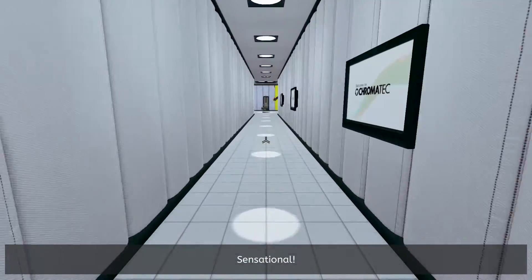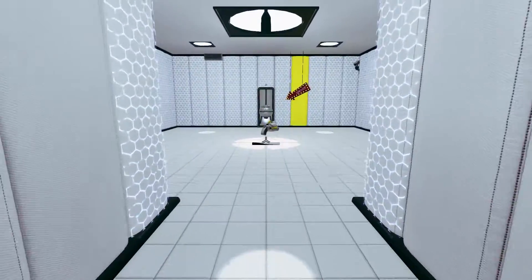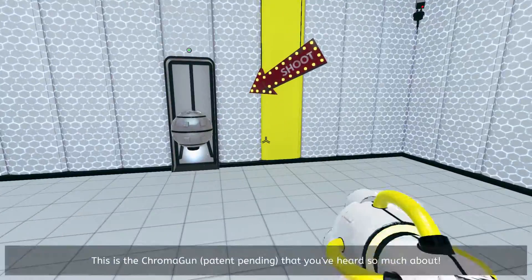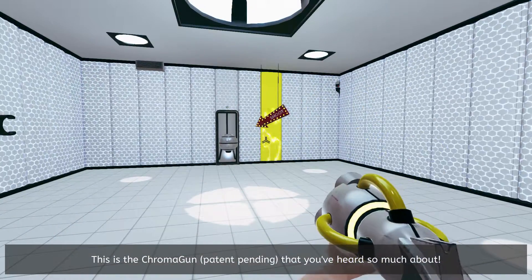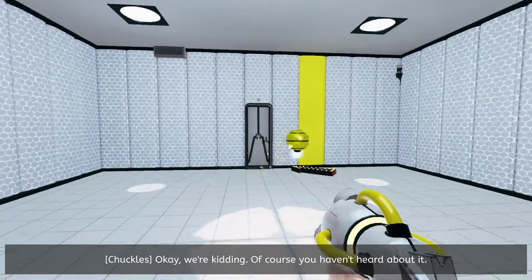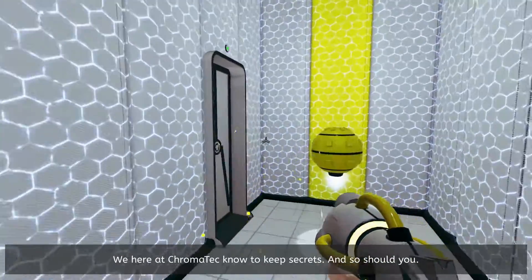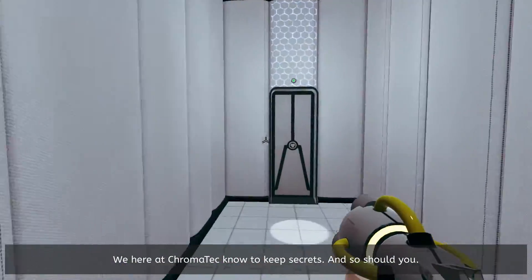Sensational! Please pick up the semi-automatic nano-acrylic projectile firearm right in front of you. This is the Chromagon patent pending that you've heard so much about. Okay, we're kidding. Of course you haven't heard about it. We here at Chromatech know how to keep secrets. And so should you.